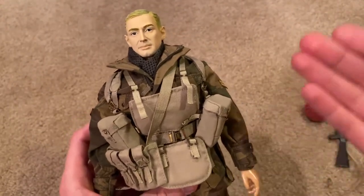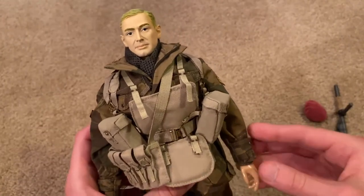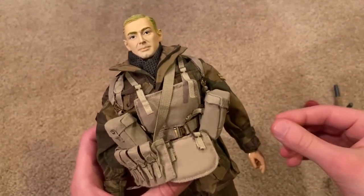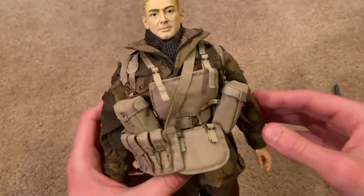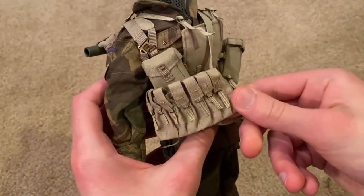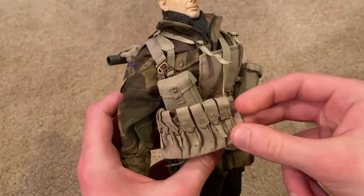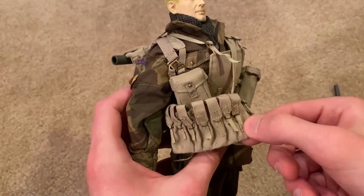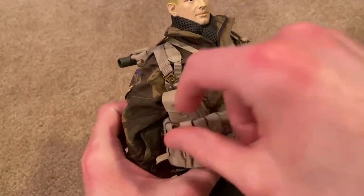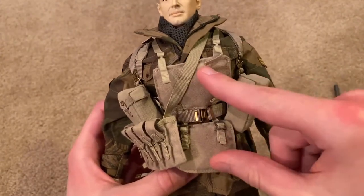As for equipment, this guy is packed with stuff, as is usually the case with paratroopers. It's challenging to get everything on here but it looks fantastic once you do. Starting in the front, we've got pouches for extra magazines for his Sten. They only provide you with two magazines, so I wish they had provided more so you could fill up all of these pouches — that would have been nice.